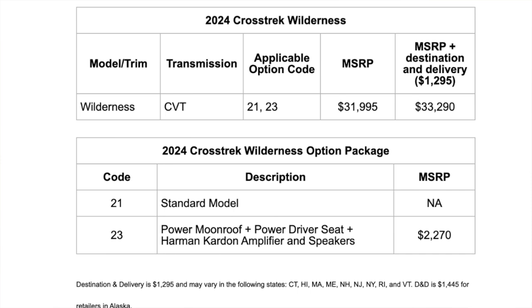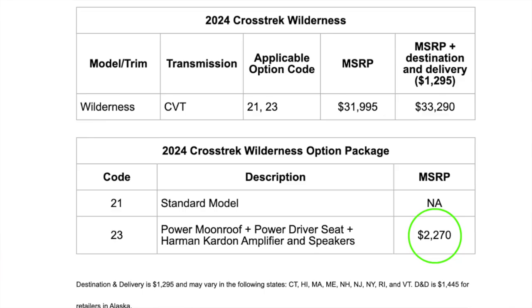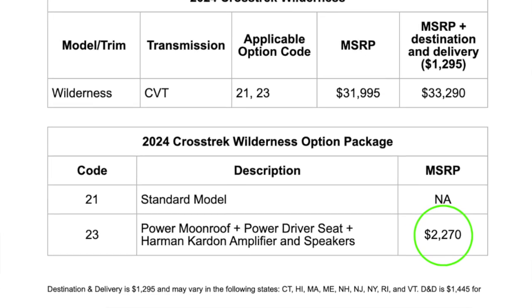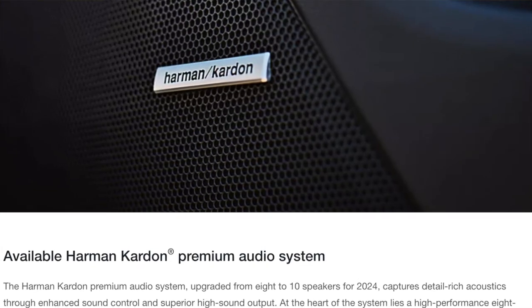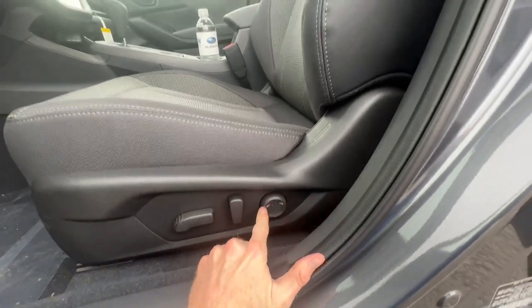The starting price on a 2024 Crosstrek Wilderness is $33,290, which is the MSRP with destination and delivery. If you want the optional package, it's $2,270 and includes the power moonroof, a power driver seat, and the upgraded Harman-Kardon audio system. One nice thing about the power driver seat in the 2024 Crosstrek is that it now includes additional lumbar support, which previously was not offered.